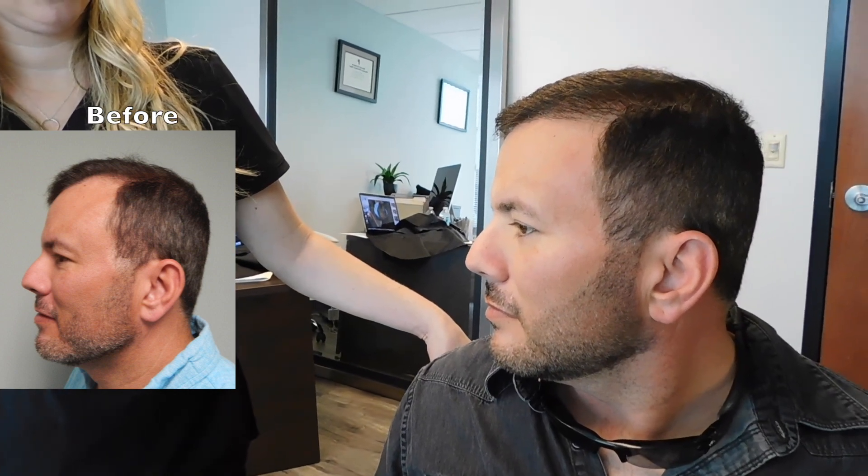And then we'll have you turn the other way if you would. Perfect. Come around here. Again, look at that nice shelf. And he's styling his hair in such a nice way. And then Dr. Rose, if you could turn him around, face him that way. We're going to take a look at his crown.